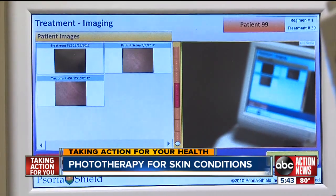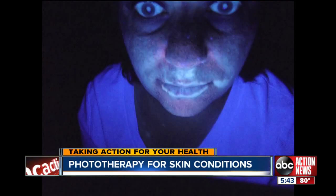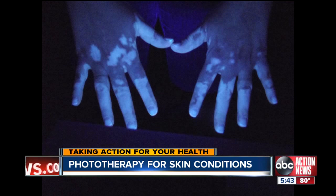Lisa Arias is getting phototherapy for a skin condition that embarrasses many. The result of vitiligo is a loss of pigment. You've probably seen people in the store and it's caught your eye — part of their skin is tanned and part isn't. She says her vitiligo started after she had kids and she noticed it start to spread from body part to body part.